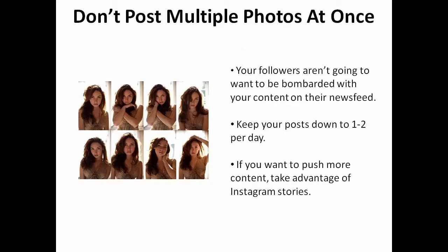Don't post multiple photos at once. Your followers aren't going to want to be bombarded with your content on their newsfeed. Keep your posts down to one to two per day. If you want to push more content, take advantage of Instagram Stories.